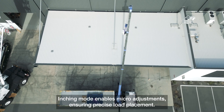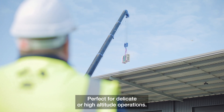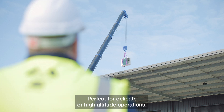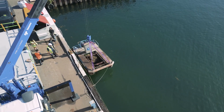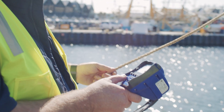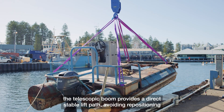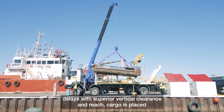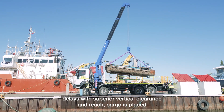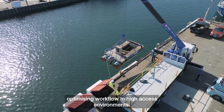Inching mode enables micro-adjustments to ensure precise load placement, perfect for delicate or high-altitude operations. When lifting over obstacles, the telescopic boom provides a direct, stable lift path, avoiding repositioning delays. With superior vertical clearance and reach, cargo is placed safely and efficiently, optimizing workflow in high-access environments.